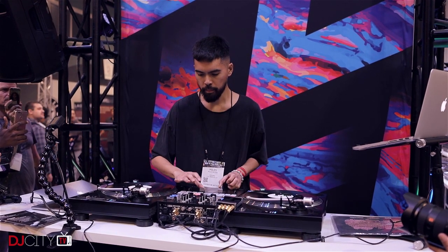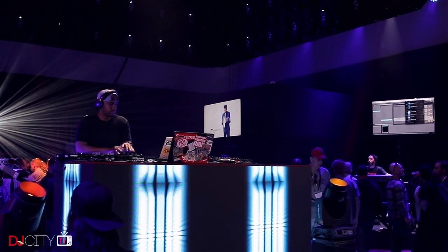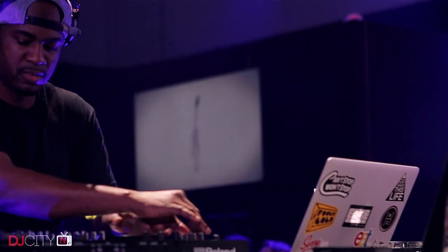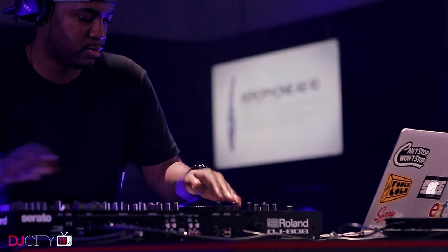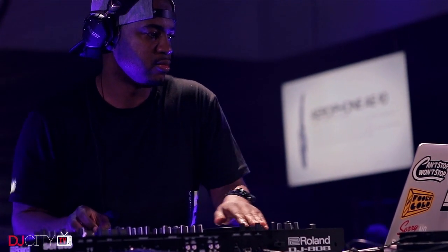Overall, it's looking to be another interesting year in the DJ technology space. Lots of cool stuff from the big names, but it's always heartening to see a small company come along with something which really gets people excited. We'll be covering all the new gear right here on DJcity TV as the year goes on, so make sure you are subscribed for all our future tips, tricks, and product reviews. I'll see you soon.